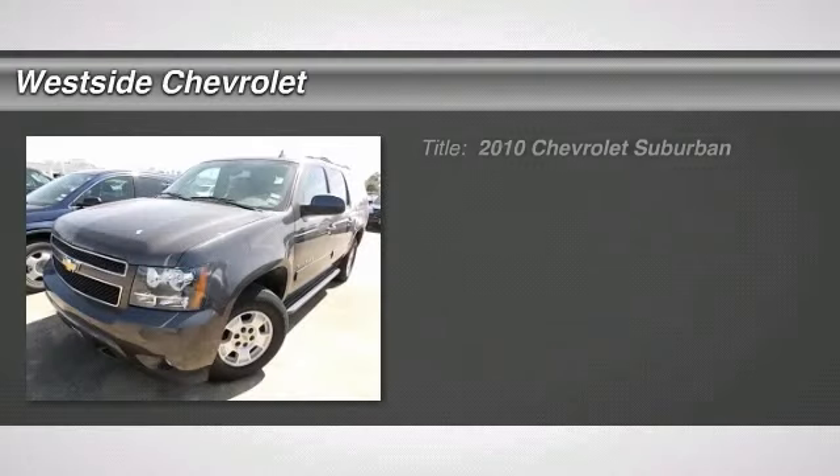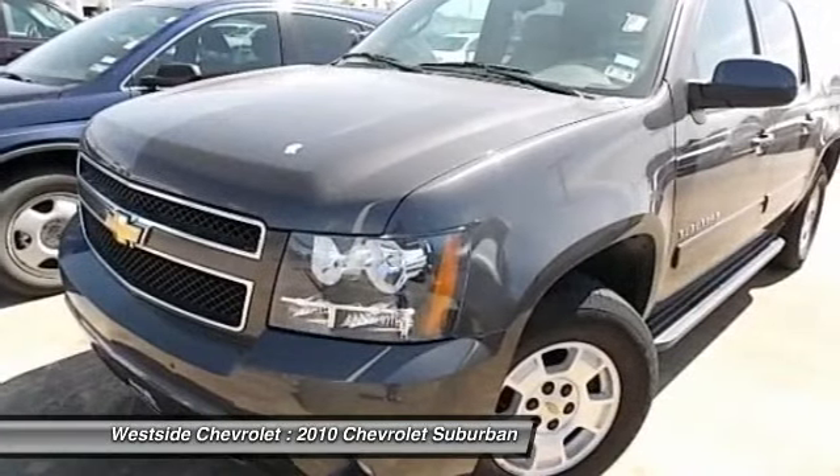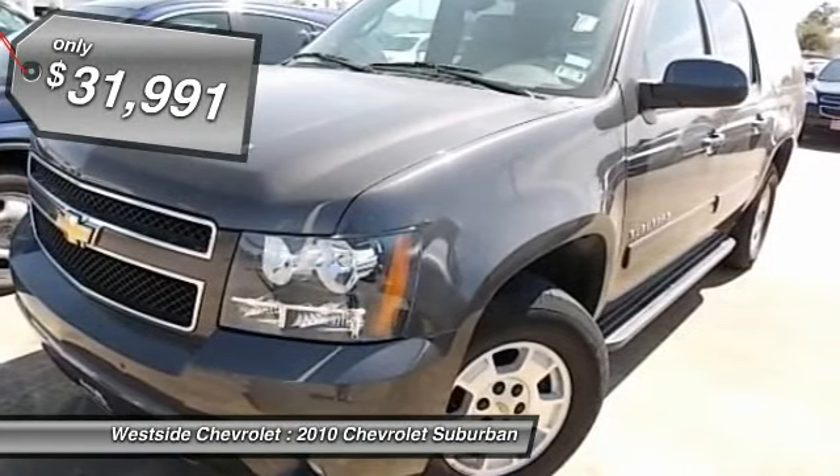The 2010 Chevy Suburban excels at towing heavy trailers, hauling loads of people and gear, and enduring hard use and rugged terrain. And it's priced below $35,000.